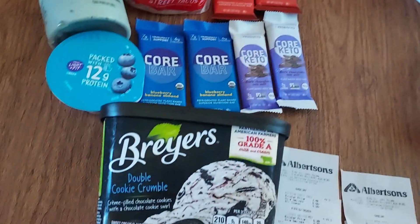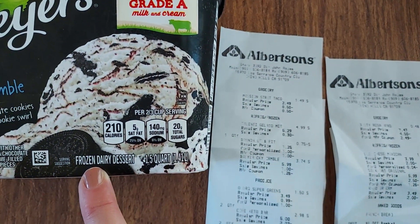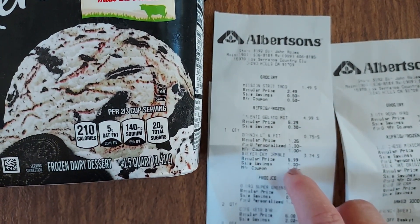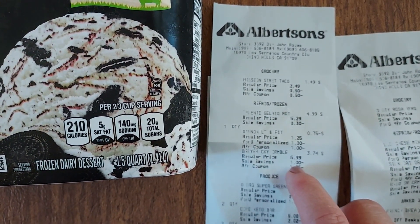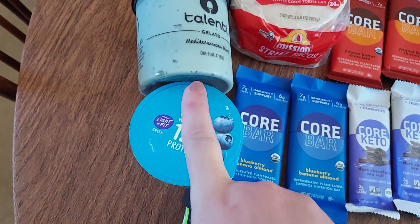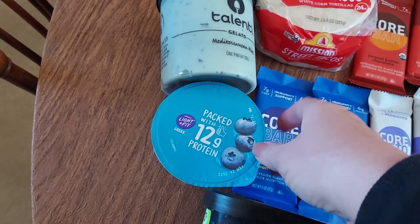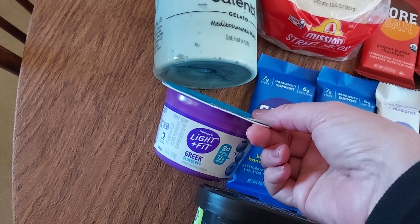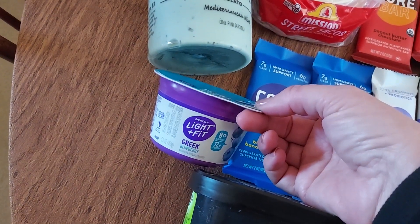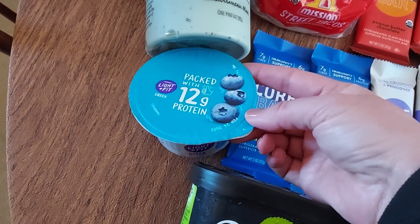The Breyers ice cream is on sale for $4.99 and I had a $1.25 coupon. The Talenti is on sale for $4.99 and I had a $1 coupon. The Light & Fit Dannon was $1.25 — I had a $1 coupon plus the $1 yogurt digital coupon, so I got 75 cents of overage. That was fantastic.